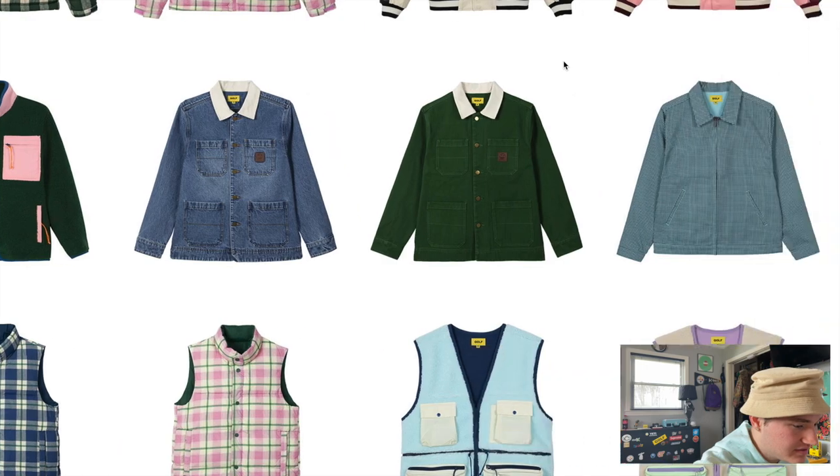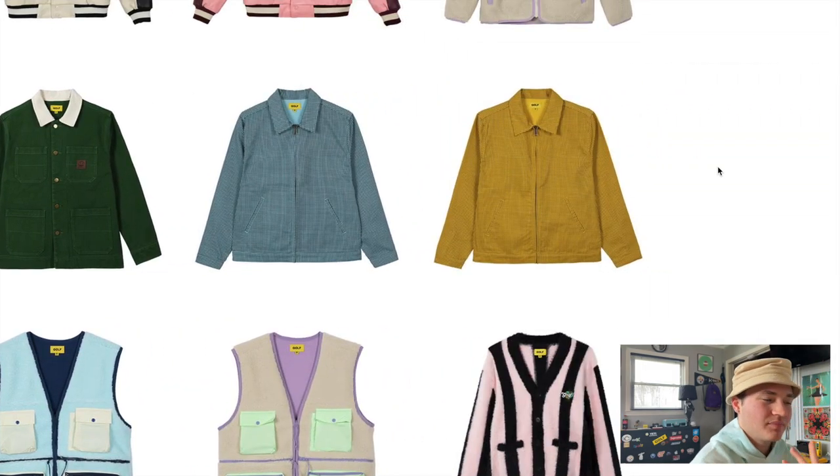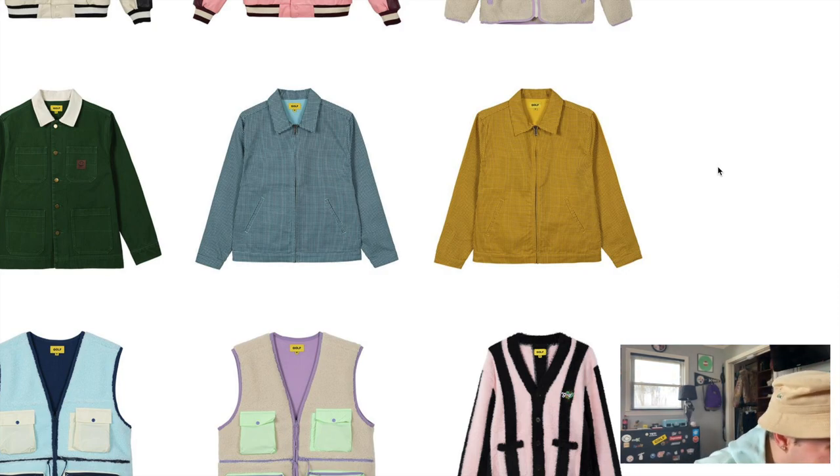Moving on, we have these two jackets that I'm not really sure what to make of right now. I can't really tell what the pattern is — it might just be stripes or something. I'm sure there's some design on the back and I'm really going to have to hold my thoughts on this piece until we see exactly what design is on the back. Upon first look, these jackets do need a little something more for me, and a good design on the back can either make or break this piece.